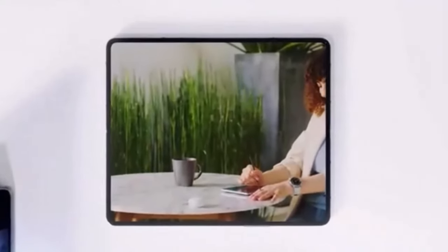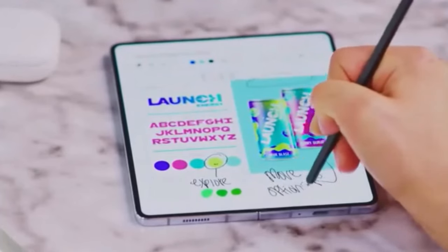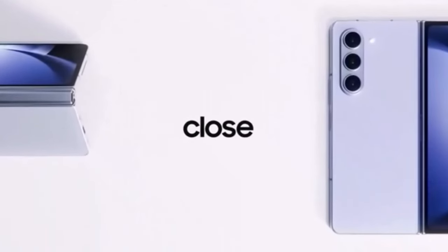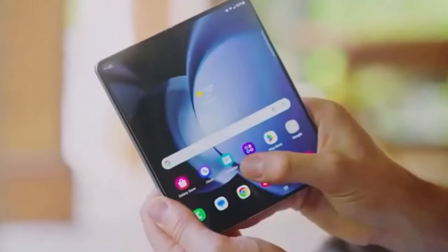The Galaxy Z Fold 5 is Samsung's slimmest and most durable fold yet, boasting a massive 7.6-inch interior screen that elevates streaming and gaming. Dual-app viewing allows you to master multitasking across multiple windows at once, and when folded the front display is perfect for one-handed use on the fly.